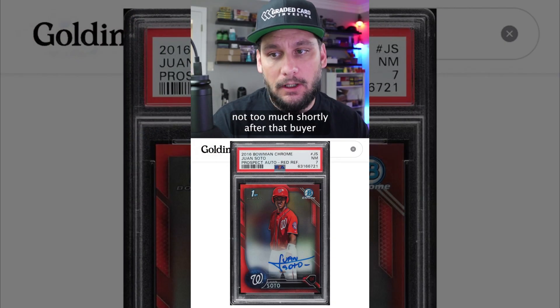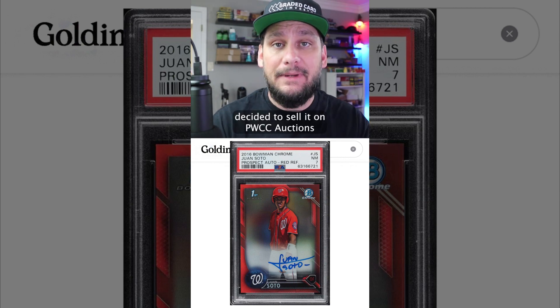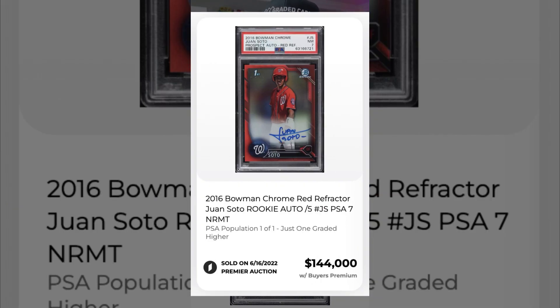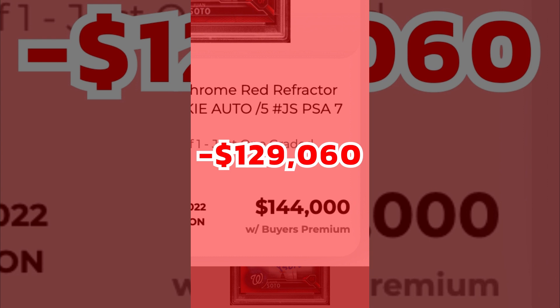Shortly after, that buyer decided to sell it on PWCC Auctions on June 16th, 2022, selling it for $144,000 — a total loss of $129,060.